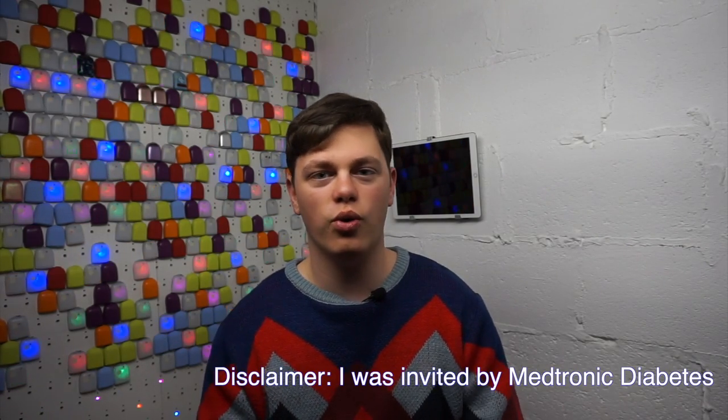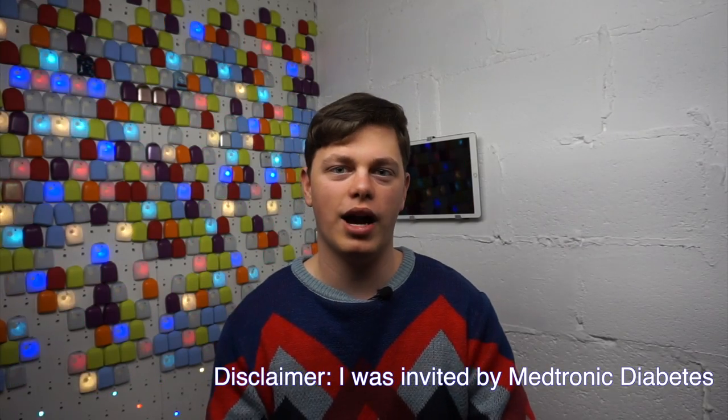Hello and welcome to February's Diabetes Technology Report. Pretty much the entire episode this month has been filmed in Madrid because pretty much all of the news happened during the Advanced Technologies and Treatment for Diabetes conference, which this year took place in Madrid. Let's go back about a week to me discussing everything that happened there.